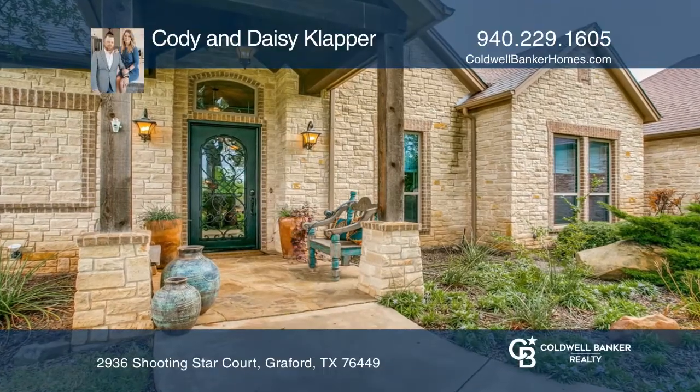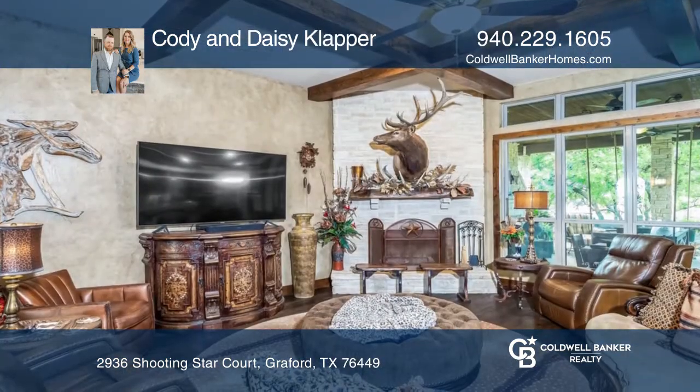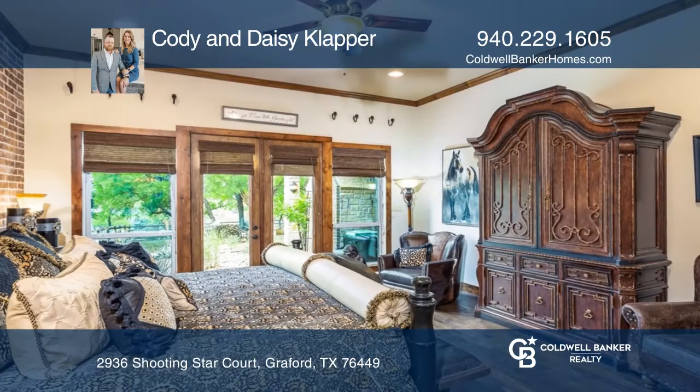Entering this beautiful home through the unique iron door, you're greeted by an entryway with custom details. The living area features a fireplace and floor-to-ceiling windows. Wood cabinetry and modern appliances complete the kitchen.